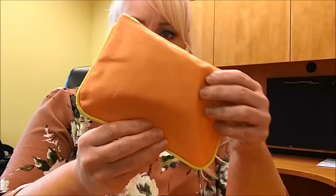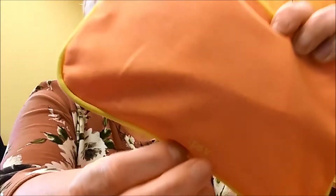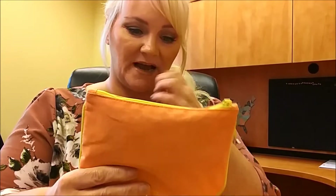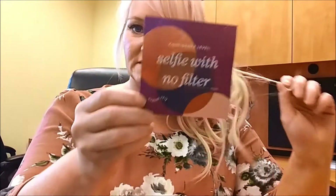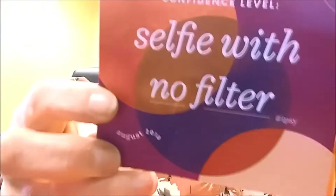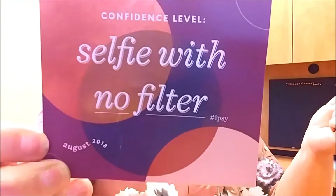Today I'm going to be unbagging my Ipsy bag and this is for August of 2018. Here's what the bag looks like — it's an orange canvas and it says Ipsy down here in yellow with a little tassel at the end. I'm not crazy about this design or the color, but it's cute. This month's theme says 'Selfie With No Filter, August 2018.'